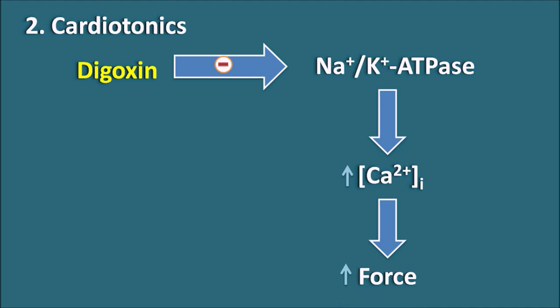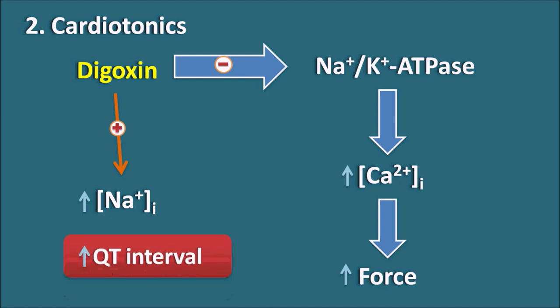Apart from increasing the force of contraction, digoxin can also increase intracellular sodium levels. Because it inhibits the sodium-potassium ATPase pump, sodium does not move outside the cell. So intracellular sodium levels are abnormally increased, and when excessively elevated, they produce depolarization which may increase the QT interval on the ECG.